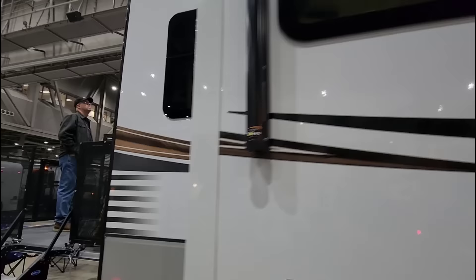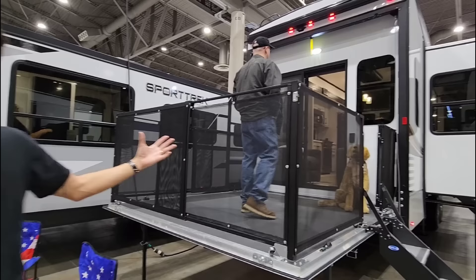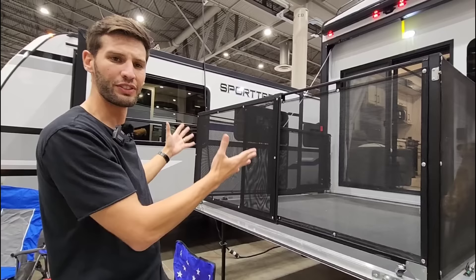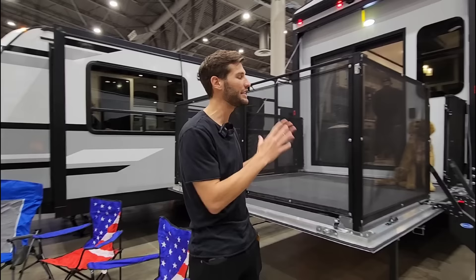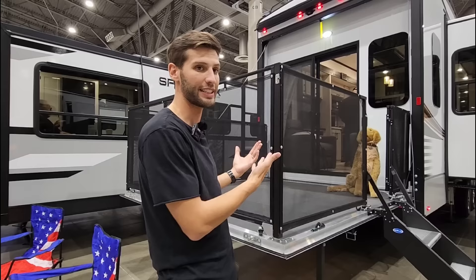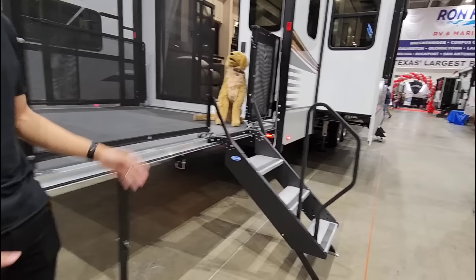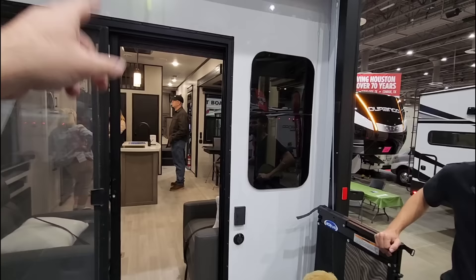What really separates this from so many other things in the market is that this is not a toy hauler. This is a mid-bunk fifth wheel, traditional style, with a patio. There may not be another product out there like it. Coming from a sales position, this was one of the most requested things I got asked for and couldn't provide because I didn't sell KZ products. You have to wonder if they have some type of patent on this design.